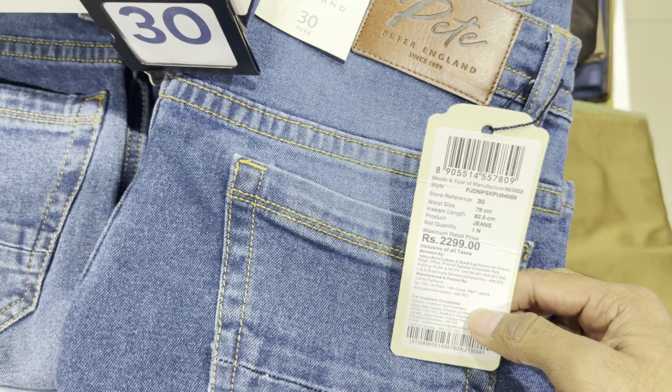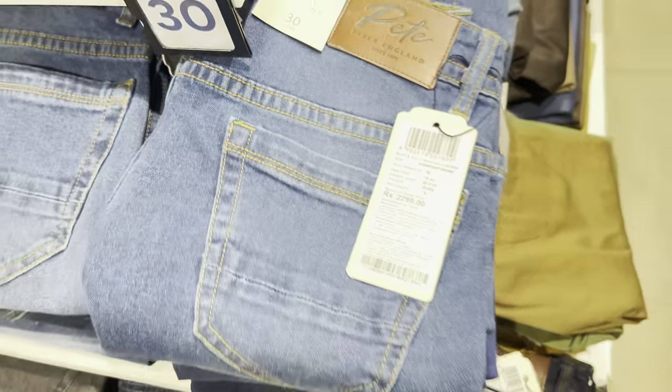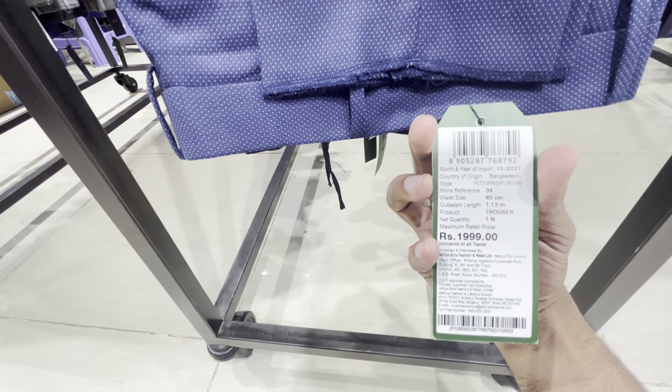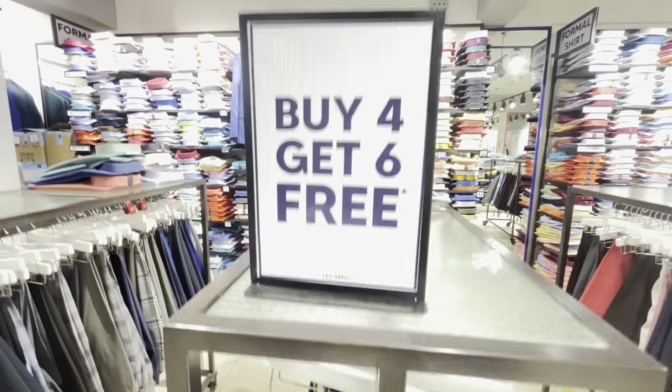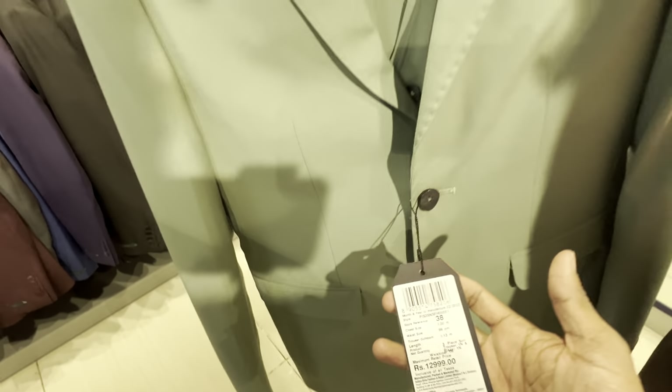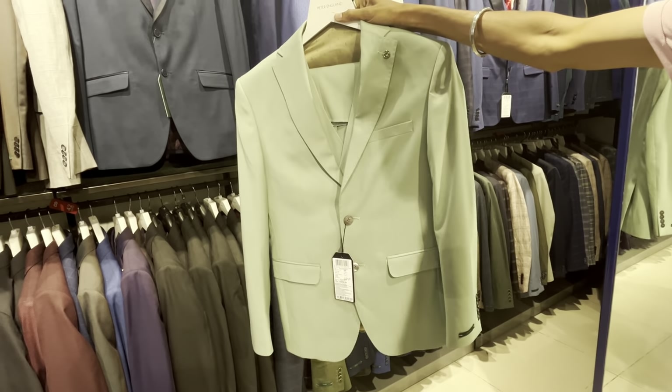The MRP is 2299 and it's going to be offered to you at 430 rupees. You can see the price is 1399 with a buy 4 get 6 free offer. The actual price is 1299 and it's going to be offered at a flat 50% off.